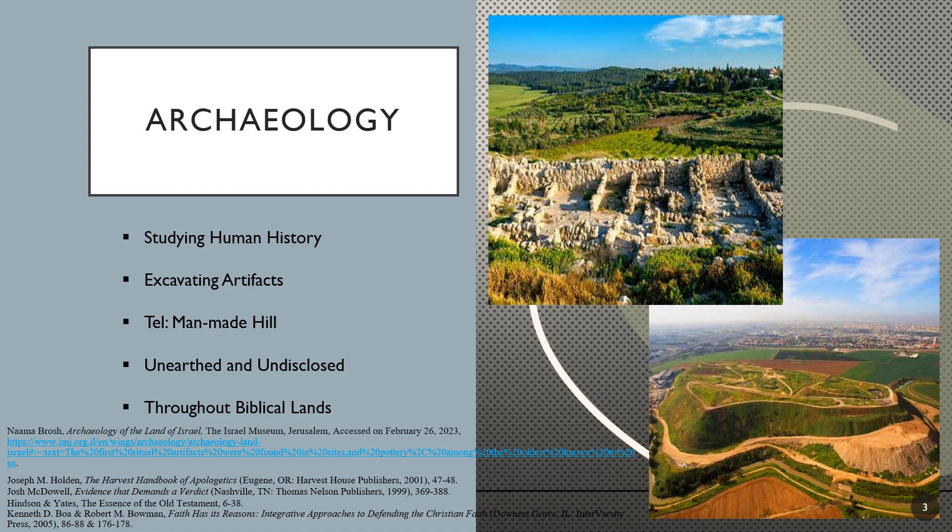The word 'tell' refers to a landmass such as the one displayed in the lower picture, which is a man-made hill built up as one people group destroys another. Though our society clears away the debris to make room for the newest thing, ancient peoples saw this as an advantage to build on top of the former city for higher ground. Throughout the biblical lands and even in other locations in the world, there are many tells. Only 1% have been unearthed, and plenty yet to be disclosed to the world. The upper picture is a tell that has previously been excavated.